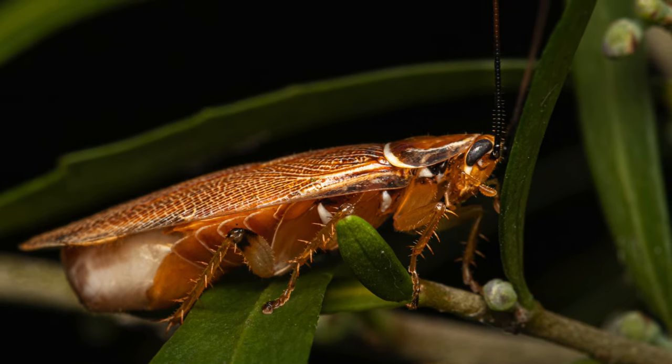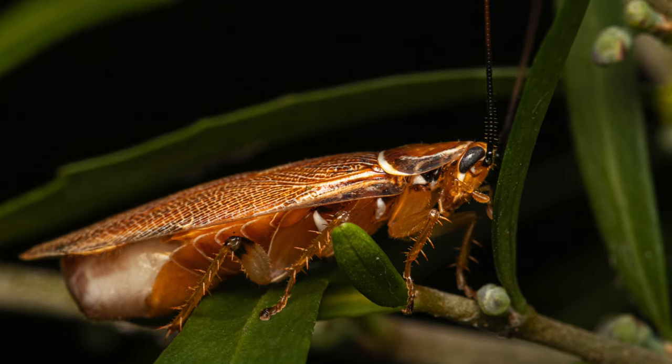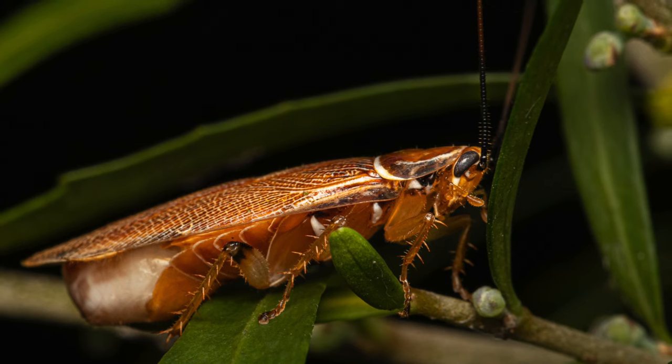The pregnant female usually carries its egg sac for about a month, until the eggs are ready to hatch. She might continue to carry it, otherwise she will deposit it in a safe and hidden location.